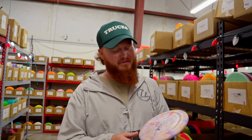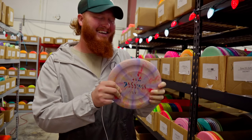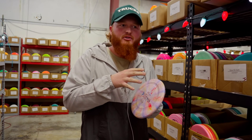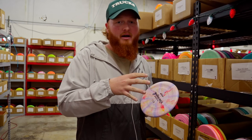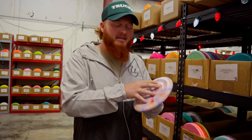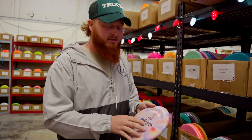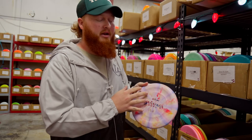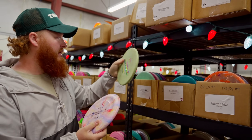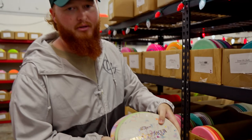That's exactly what Discraft has done with their new Jawbreaker plastic. Me and Hunter both feel like this kind of feels like the Jawbreaker plastic we first threw whenever we started throwing Discraft — whenever Paul switched to Discraft — and then they switched it back to the OG. This kind of feels like going back to that. Instead of a real chunky Jawbreaker, it's more of a swirly, more integrated colors instead of blotchy colors. We've got them in Banger GTs and Zone OSs.